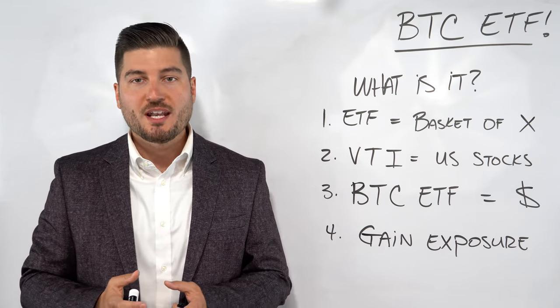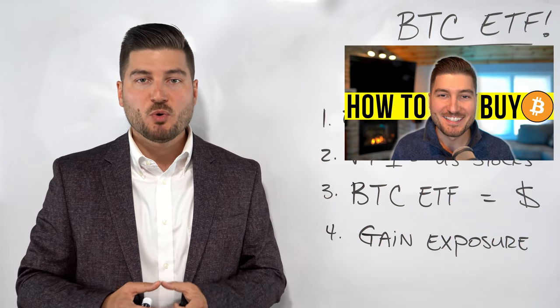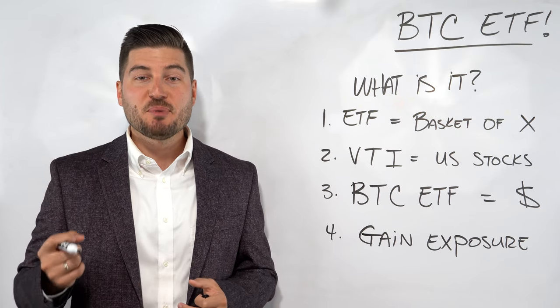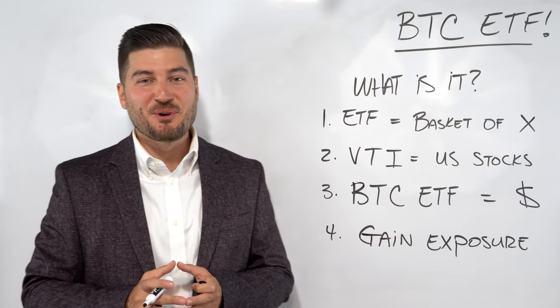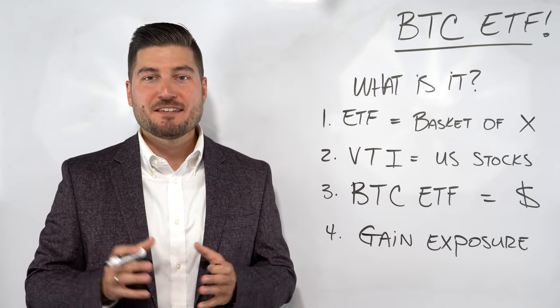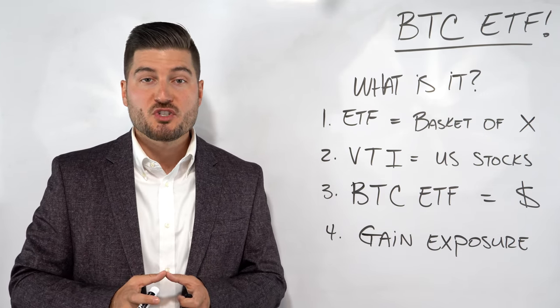By buying this share, this allows you to gain exposure to Bitcoin without having to worry about proper storage and safety procedures that come with owning Bitcoin responsibly. If you want to learn more on how to properly store Bitcoin, check out my video called How to Buy Bitcoin, which I created months ago. Since that video was posted, Bitcoin's price went up a lot — at the time of this recording, we're hitting all-time highs.